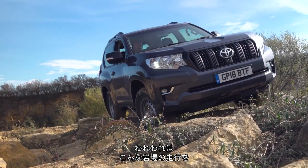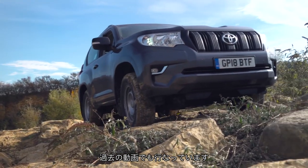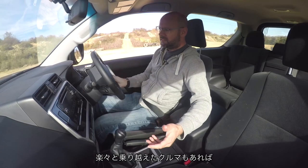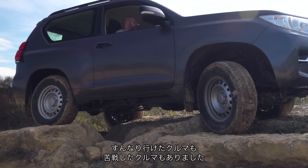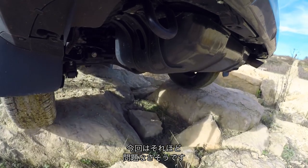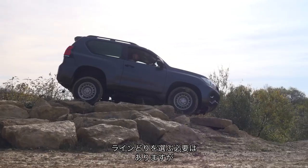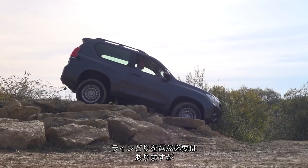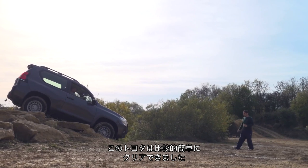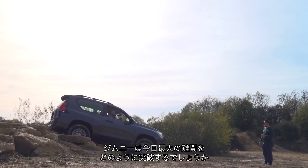We've been over this rock crawl range a few times in films we've made. Some cars get over it very easily, some cars get over it easily, others struggle — and this, it feels to me, is getting over this array actually pretty well. You've got to be a bit careful, you've got to pick your path across it, but the Toyota fairly well eases across. Let's see how the Jimny will cope with its ultimate test of the day.